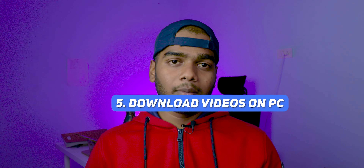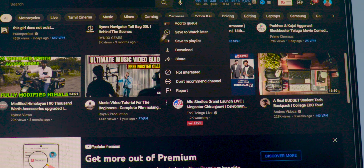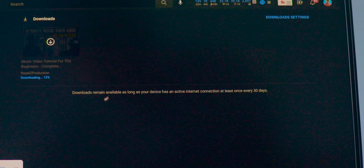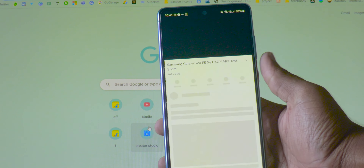Number five: you can download videos on your laptop. This was mind-blowing for me — I never thought I could download YouTube videos on my laptop. You can do this whether you have a Windows or Mac laptop, which is not available in normal YouTube.